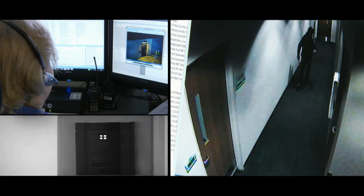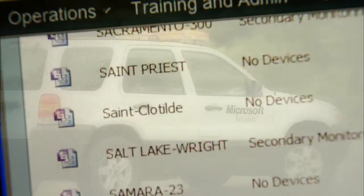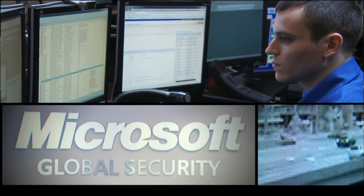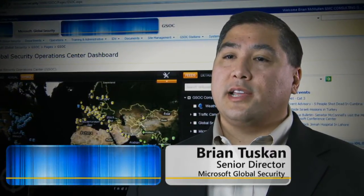Security operations are vitally important to Microsoft. We are a worldwide organization. We have close to 700 sites and 170,000 people across 100 countries. In order for them to do their jobs effectively, they have to be able to work in a safe, secure, and protected environment. The role of the Global Security Operations Centers at Microsoft, also known as GSOCs, is to provide central monitoring for our alarms, signals, and to monitor daily events throughout the world.